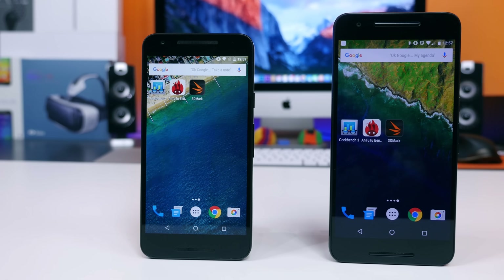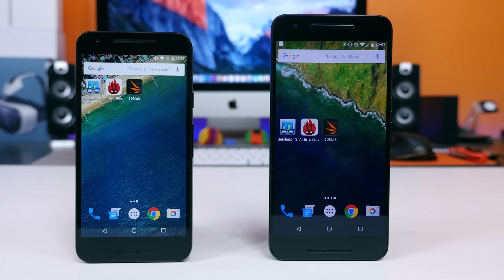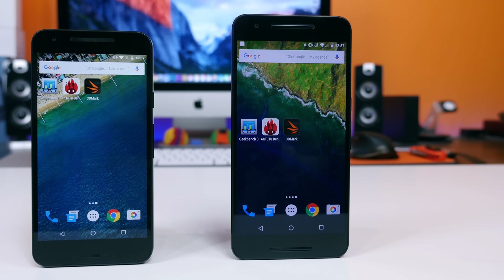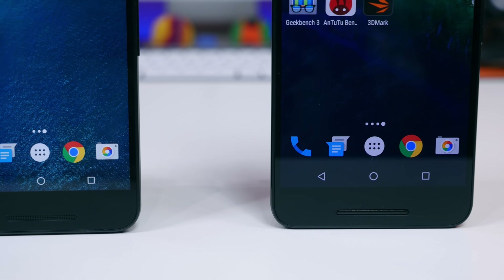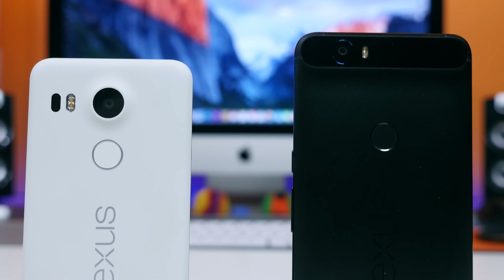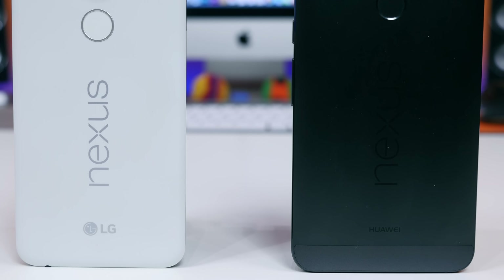Google has released two new Nexus devices in 2015: the Nexus 5X, which retails for about $380 off contract, and the Nexus 6P, which retails for about $500 off contract. If you're unsure about which device you want to buy and you care about performance above everything else, this video is for you. I'm going to compare the speed of the Nexus 5X with the speed of the Nexus 6P through a series of benchmarks and real-world speed tests.